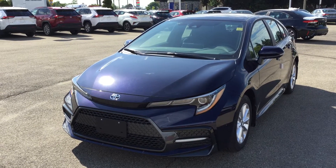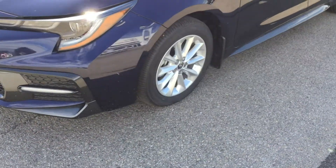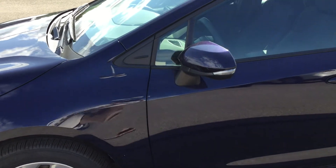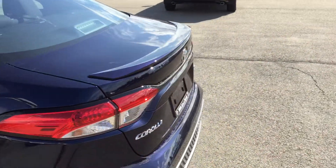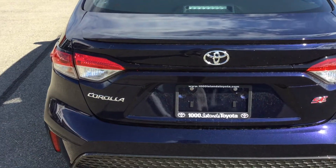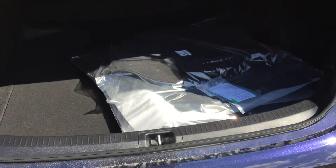The 2021 Toyota Corolla SE has daytime running lights, premium bi-LED headlamps, 16-inch alloy wheels with front and rear splash guards, power adjustable heated exterior mirrors, keyless entry, a rear spoiler with remote open gate, rear gate, plenty of cargo room, and seasonal floor mats.